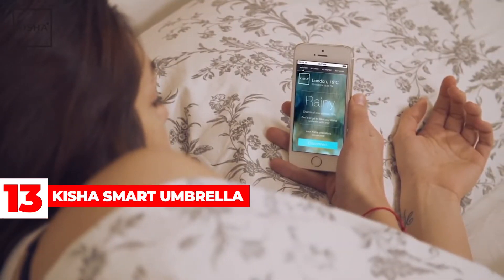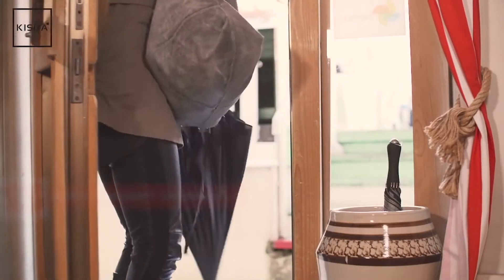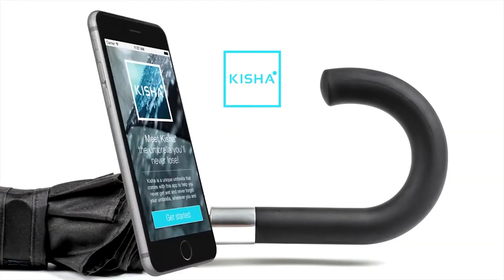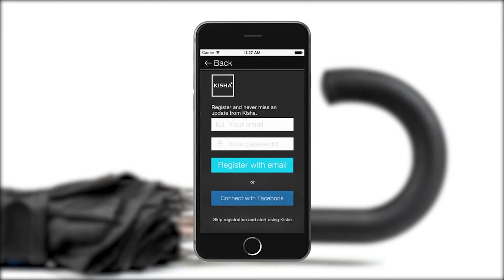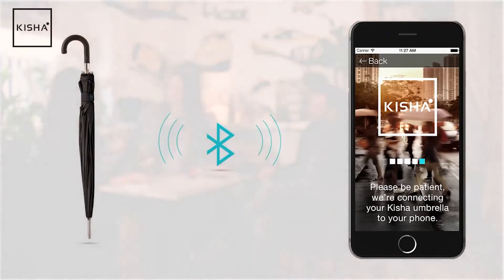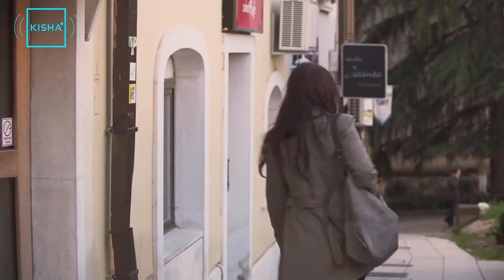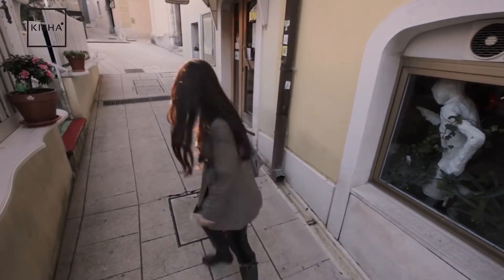Kisha Smart Umbrella: Kisha has an umbrella that connects with smartphones and can withstand winds of up to 85 miles per hour. On Kisha's website, the classic model costs $90. It can fit two people underneath, with a canopy diameter of 47.24 inches. The umbrella has 16 fiberglass ribs and a free iOS and Android app. The app allows users to locate their misplaced umbrellas on a map, access advanced weather forecasts, and receive notifications about the likelihood of precipitation.